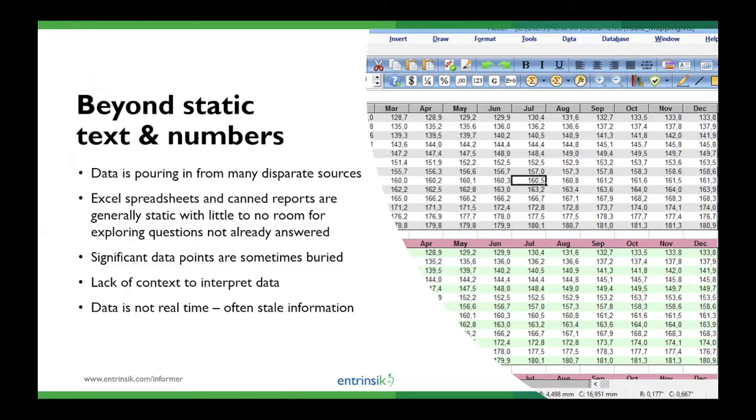For organizations like yours that are collecting all this data, it's often stored in multiple unrelated software applications and databases. It's becoming more and more critical to find efficient, uncomplicated ways to turn this data into usable information in order to stay competitive. Spreadsheets and canned ERP reports are still widely used, but there's little room to explore unanswered questions. Those are typically static reports that require IT for modifications. As a result, significant data points are often buried, there's a lack of context to interpret the data, and the data is often not real time — so oftentimes people are making decisions based on stale data.